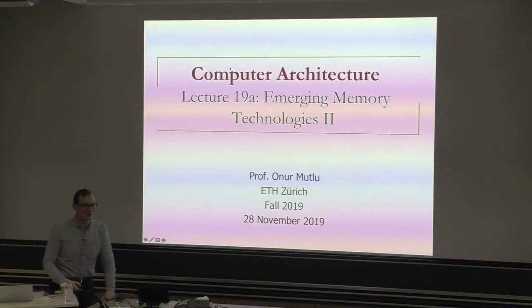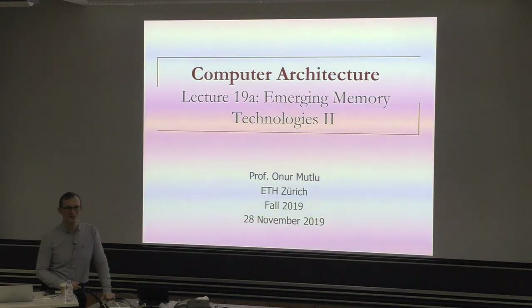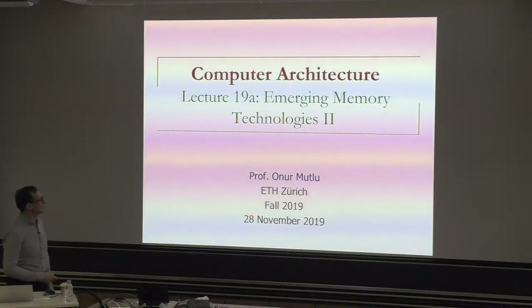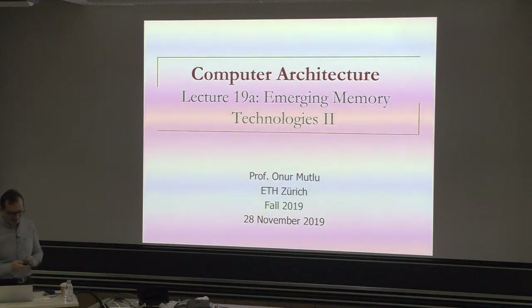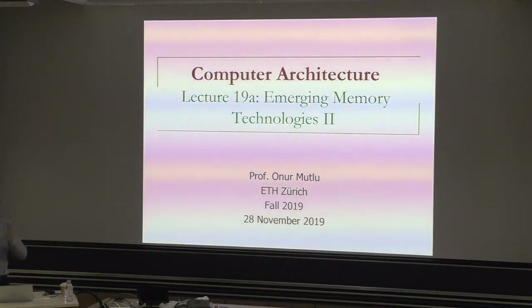I think we're getting to the end of the course. We have three, four more weeks — maybe eight more classes. So hopefully it'll be fun. You'll have another lab that's going to be released tomorrow. We'll continue emerging memory technologies from where I left off.